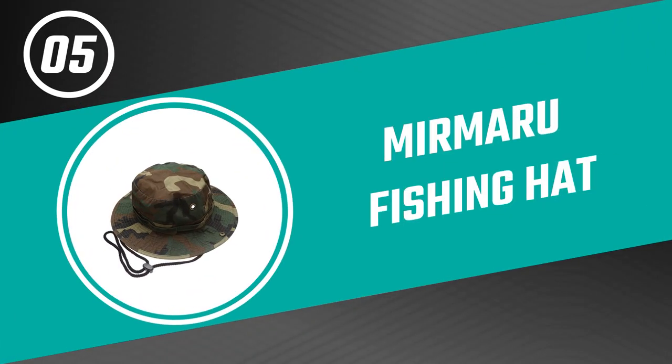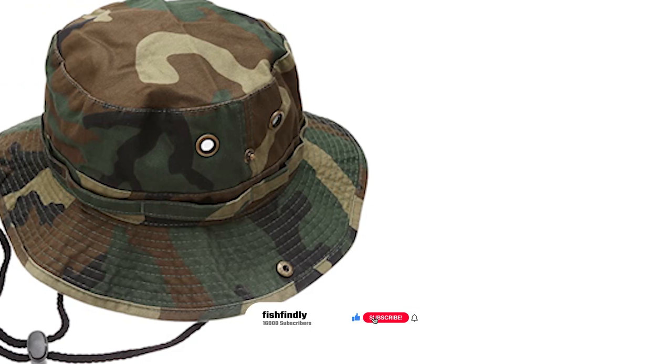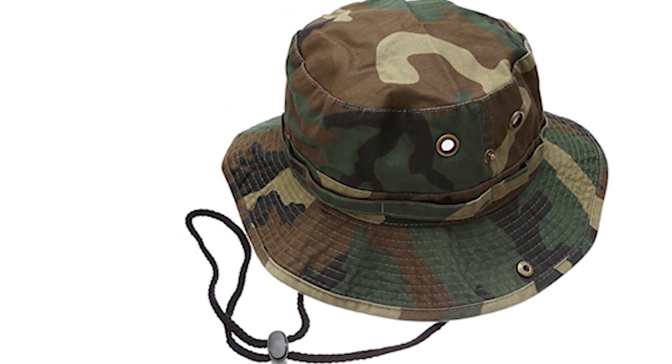Number five: Murmur-A Fishing Hat. This unique fishing hat is created for all your outdoor adventures, bringing you from sweaty and annoyed to cool and stylish. It is made from 100% washed cotton that is soft yet durable.